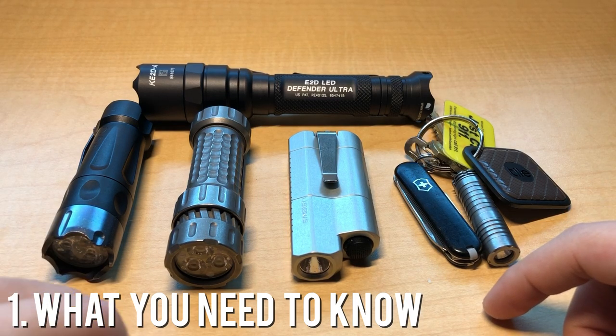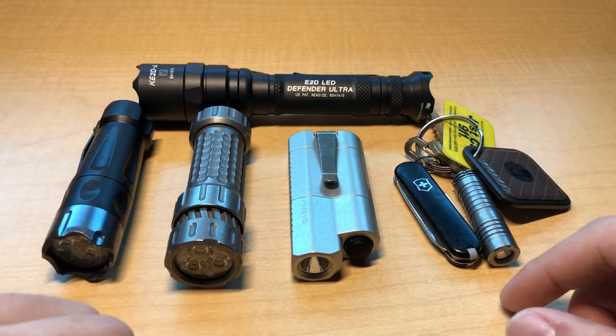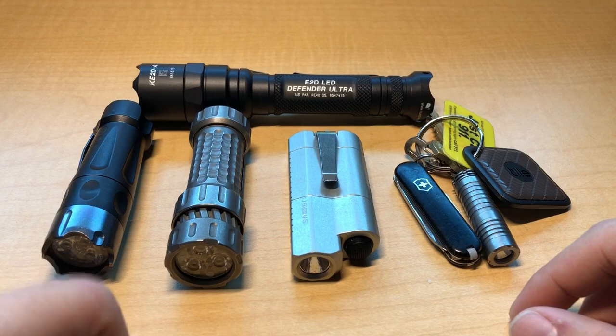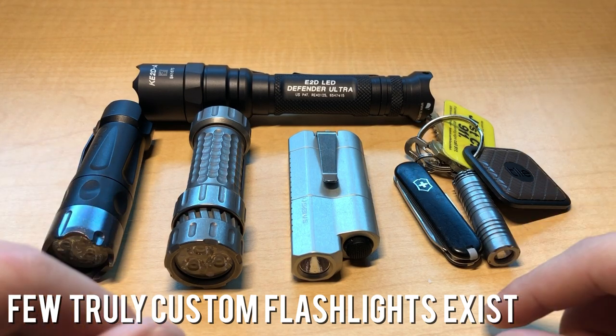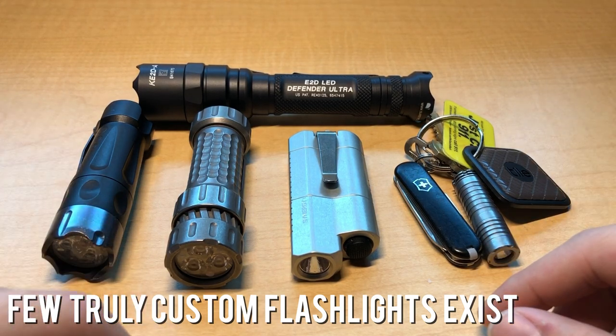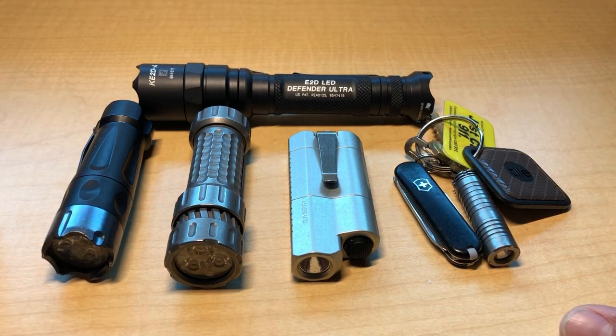When I say 'custom flashlights' I'm speaking about expensive flashlights in general. To put things into perspective, there are many flashlights out there that will cost you well over a grand. Very few makers will design you a truly custom flashlight from the ground up — most custom flashlights are 'custom' in the sense that you have a very small say in components, hardware, and the finish that goes into the torch. For simplicity, I'm going to refer to them collectively as custom flashlights.